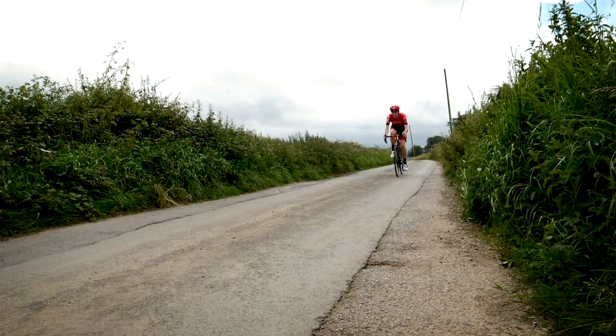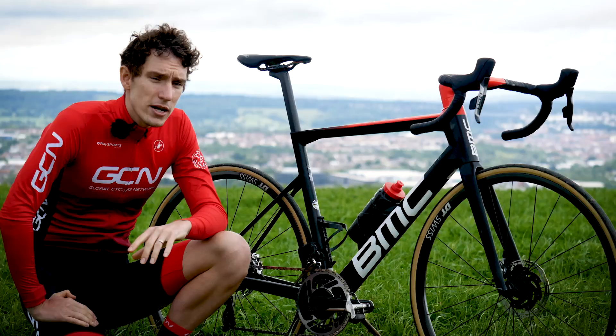You can actually fit 30 millimeter wide tires on this bike as well. These are 25s, and there is plenty of room to spare.